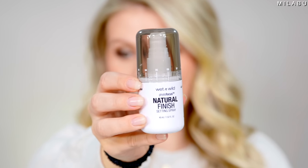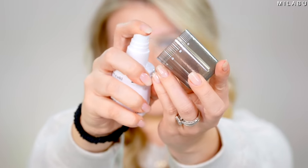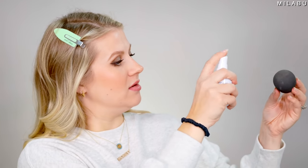The best setting spray with the most reviews — this one right here is by Wet n Wild, their Photofocus Setting Spray for $5.99, natural finish. This has over 3,900 reviews. I really like this one, but I don't like to spray my entire face — I like to spray the sponge and use it to set everything. It is a little fragrant, kind of smells like a floral hairspray, but I think it just softens everything.